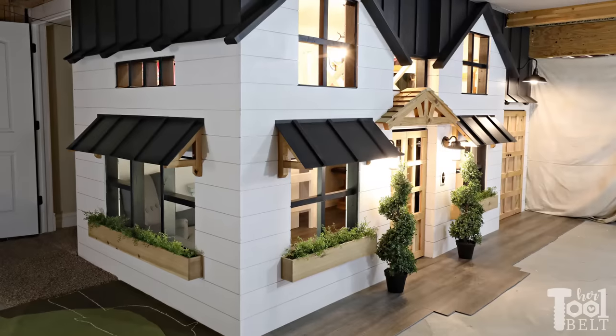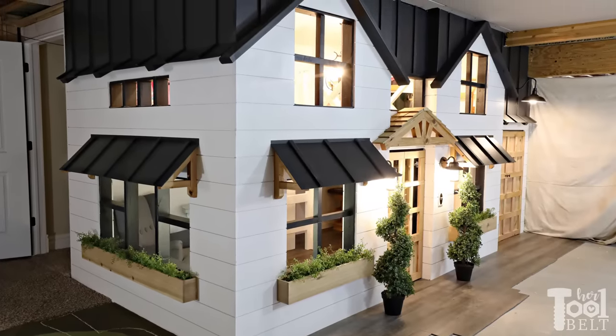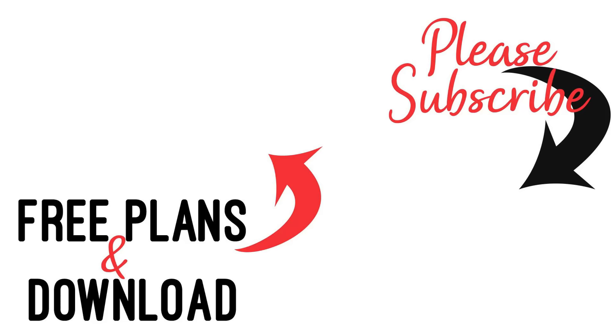You can check out all the free tutorials and build plans for this toy room on hertoolbelt.com. Make sure you hit the subscribe button, and thanks for watching!